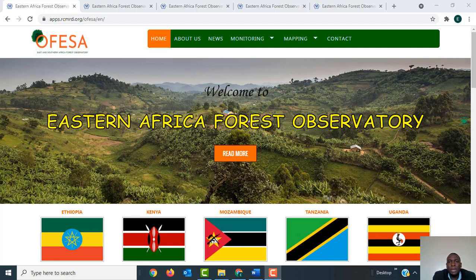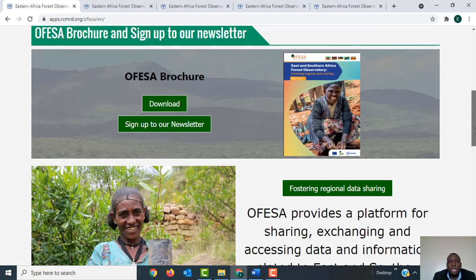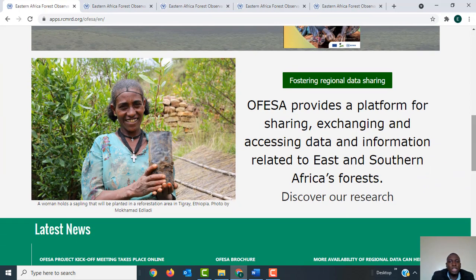This project is building from a prototype that was done between 2016 and 2018. The prototype covered four countries and the current OFESA2 project is now covering five countries, with the addition being Ethiopia. The main goal of the project is to provide a platform for sharing, exchanging, and accessing data and information related to East and Southern Africa's forests.